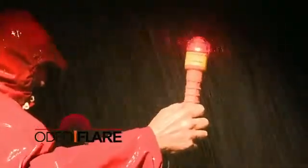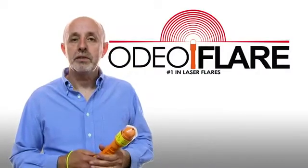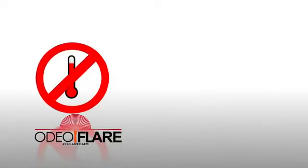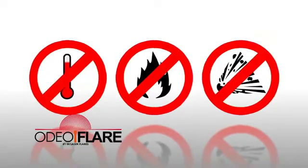Odeoflare is an innovative handheld red laser flare which is set to become an essential part of outdoor safety equipment. The battery-powered laser flare offers enhanced safety, no heat, flames or explosive compounds, and is therefore a much safer alternative to conventional handheld pyrotechnic flares.